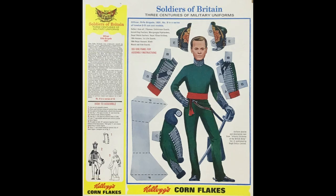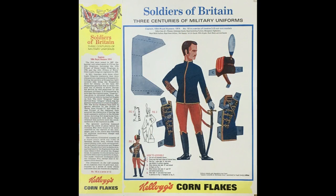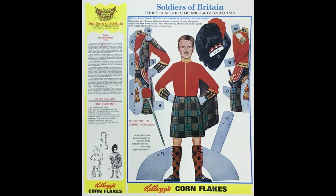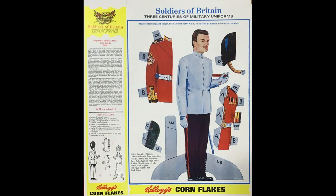Then you've got the First Lifeguards, the Rifle Brigade, the 10th Royal Hussars, the Black Watch, and finally the Irish Guards.